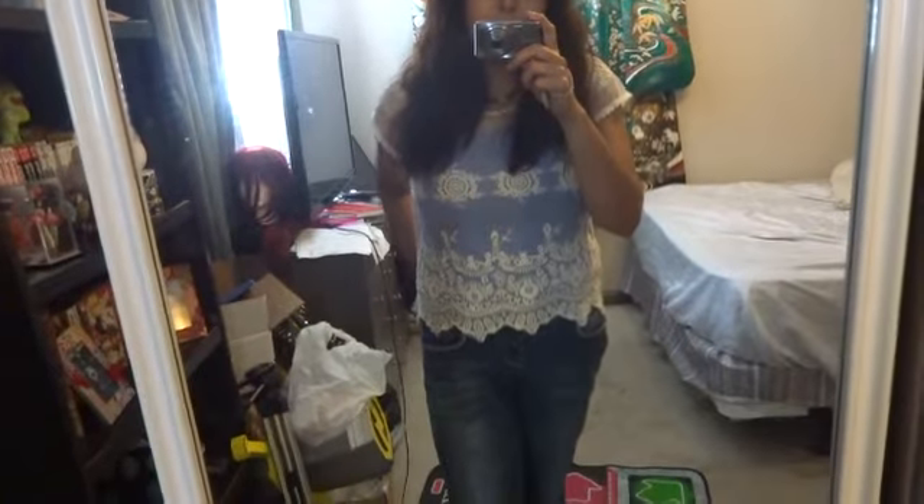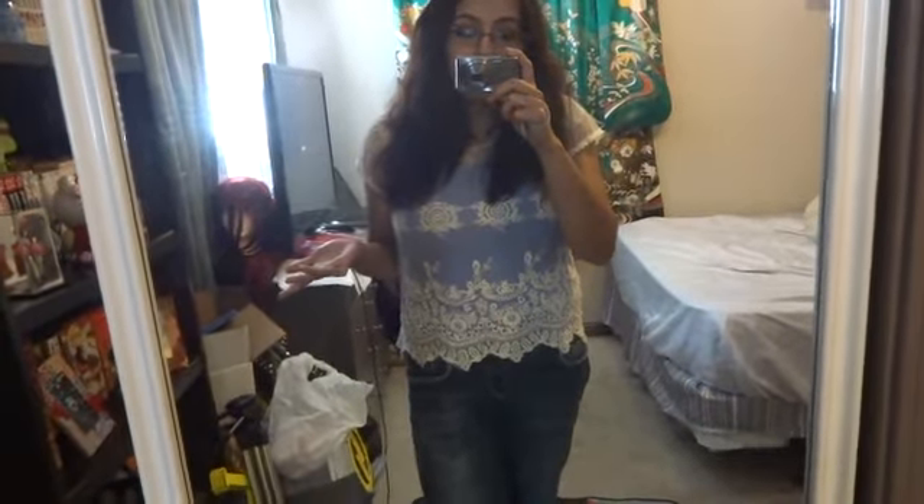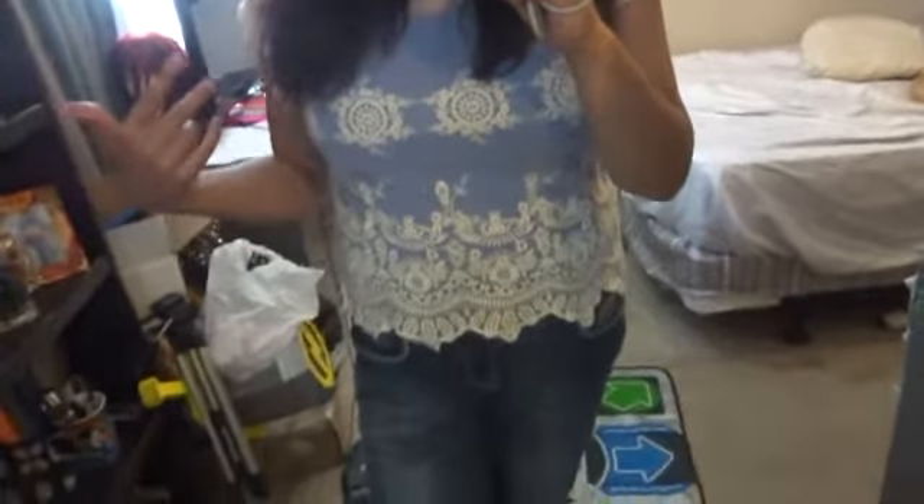The top that I am wearing is from Ross. I did get it recently so you could probably still find it in the store. It was $13, super affordable. I really like the pattern. This is a large — I couldn't find it in an extra large.